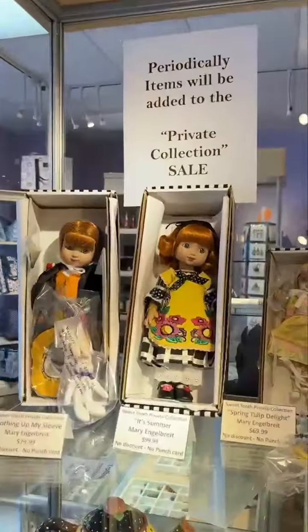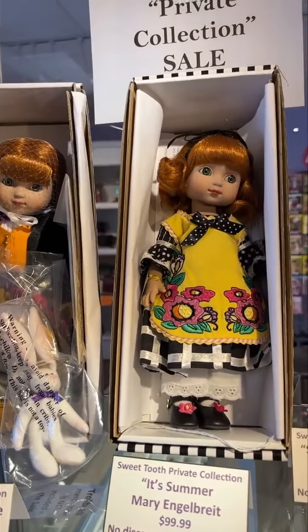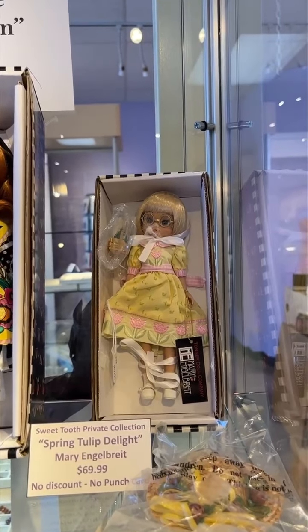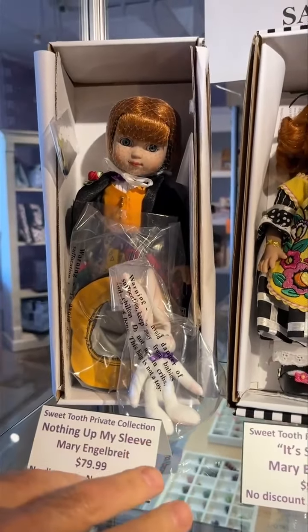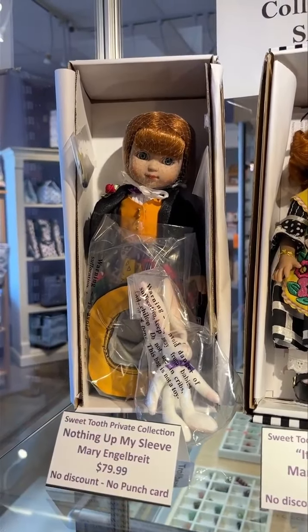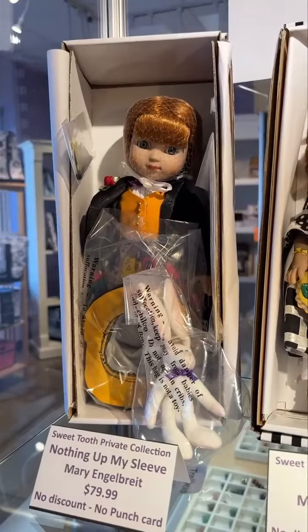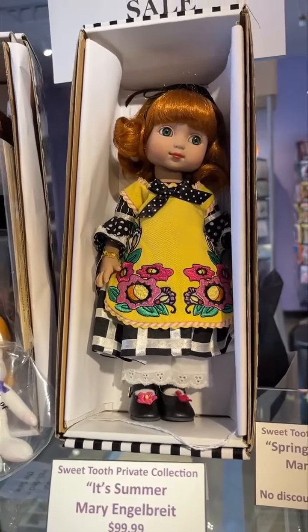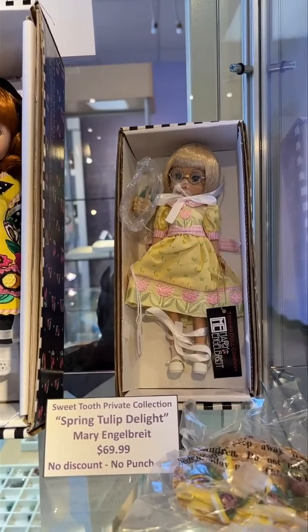These are Mary Engelbreit dolls made by Robert Tonner — maybe you don't know him, but he's a very famous doll maker. We have several different dolls right now. These items are not discounted and you can't use punch cards on them because they're from the private vault collection of the owners of Sweet Tooth. This one is $79.99, and here she is in that beautiful yellow apron — it's the summer one.